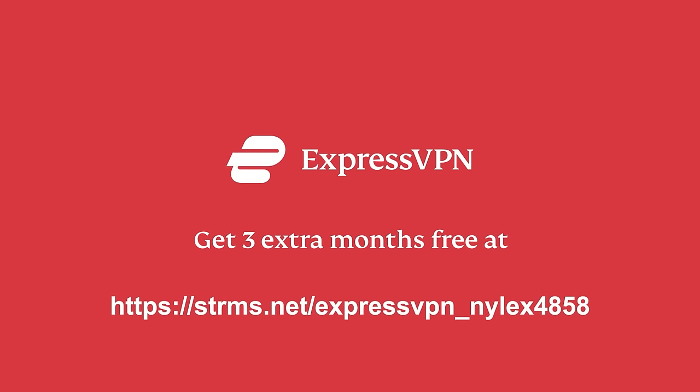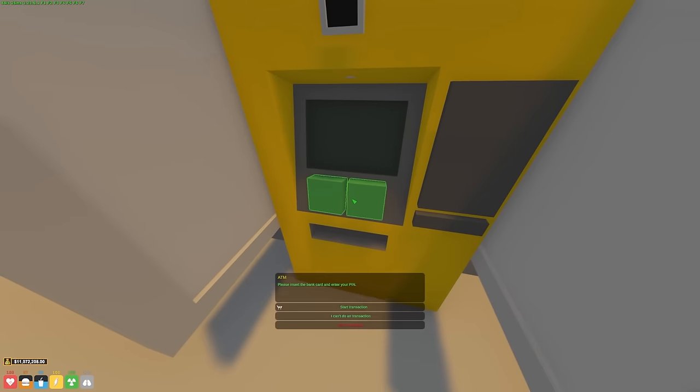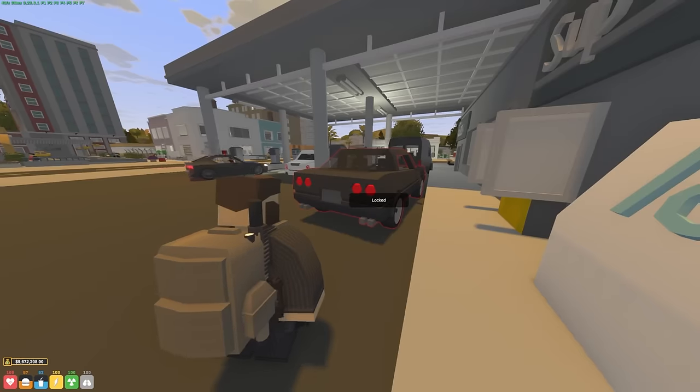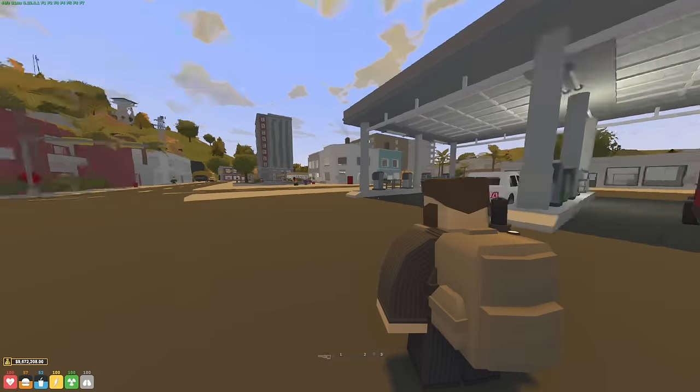I'm going to use this ATM here at the gas station in the middle of the city, which could be kind of risky but I think we'll be fine. 1.5 million should do it. Okay, I'm just walking around the city with 1.5 million on me right now - if anyone tries to rob me this is going to be their biggest payday ever.